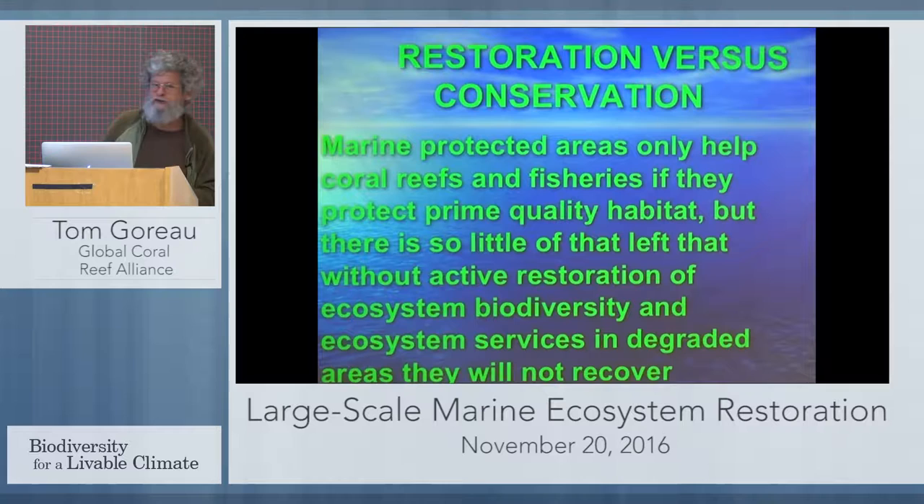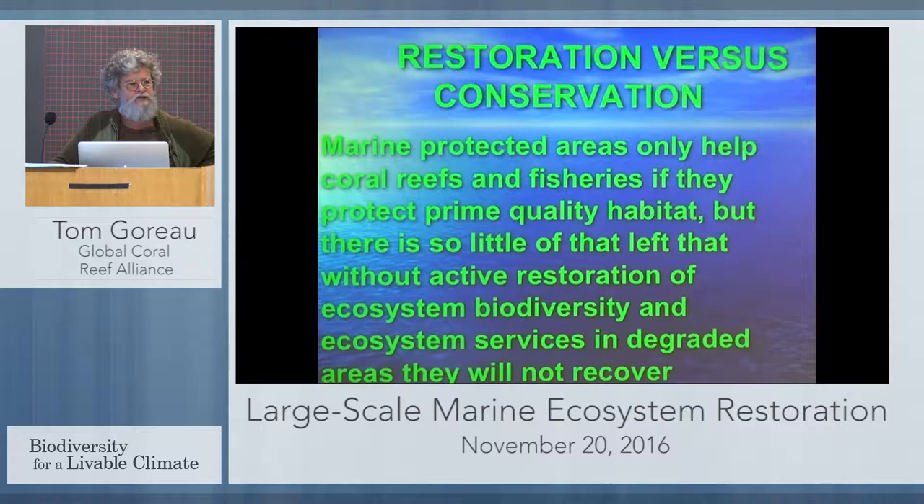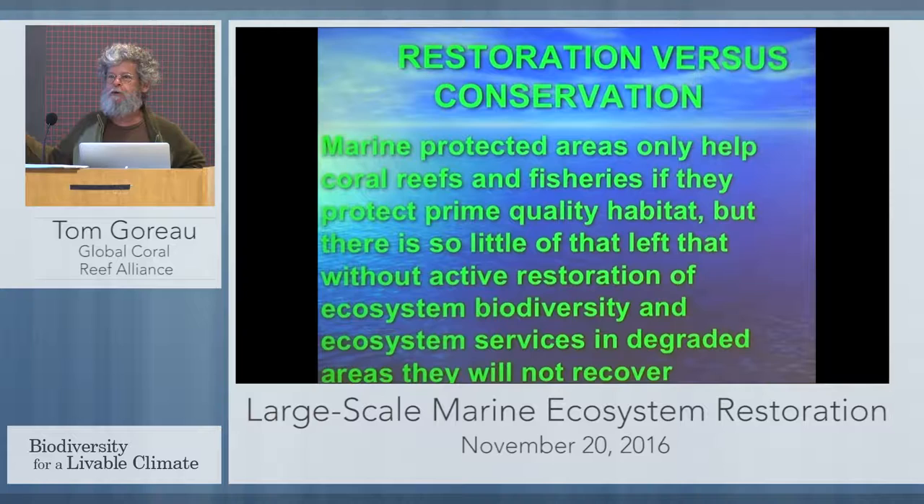There's a fundamental disconnect between restoration and conservation. The proposed solution to all marine conservation issues — whether coral reef survival, fisheries, or anything else — is to set up marine protected areas. I want to see all marine areas protected, but the fact is we've lost almost everything already. We're dealing with severely damaged ecosystems. If you protect dead ecosystems, you're not going to restore the habitat. The fish aren't going to come back if the carrying capacity of the ecosystem has disappeared. That's what we're facing in most coral reef areas — the reef itself has disappeared.